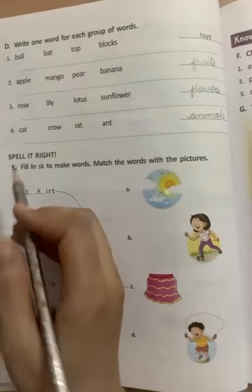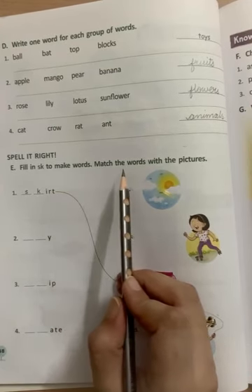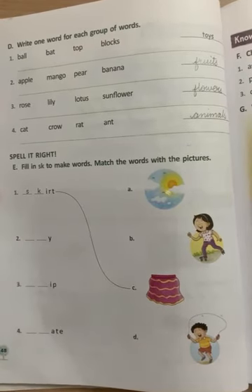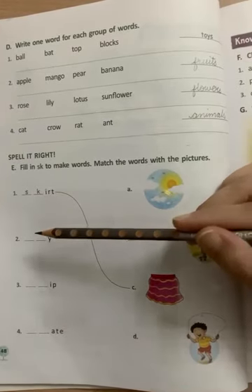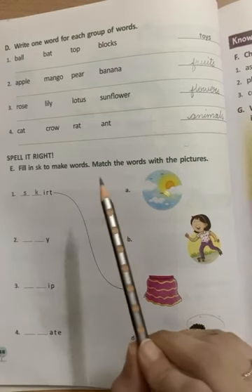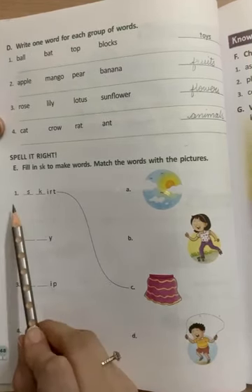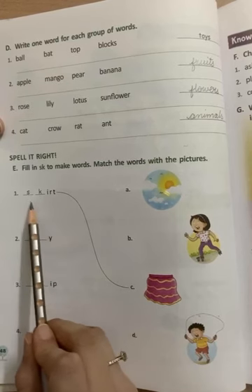E part: fill in S-K to make words, match the words with the picture. Humein kya karna hai — in ke jo blanks hain us mein S-K fill karna hai, means we have to write S and K to make the words complete. Then match the words with the picture. They have already done the first one: they filled in S-K — so it becomes S-K-I-R-T, skirt, and they matched this word with the image of skirt.